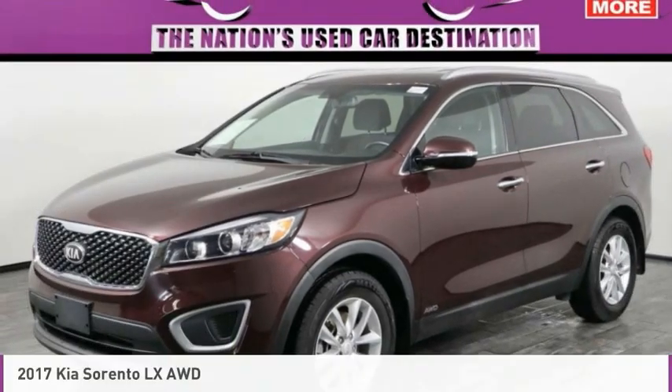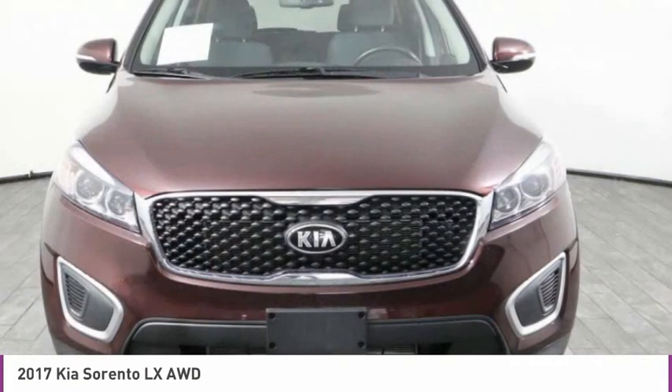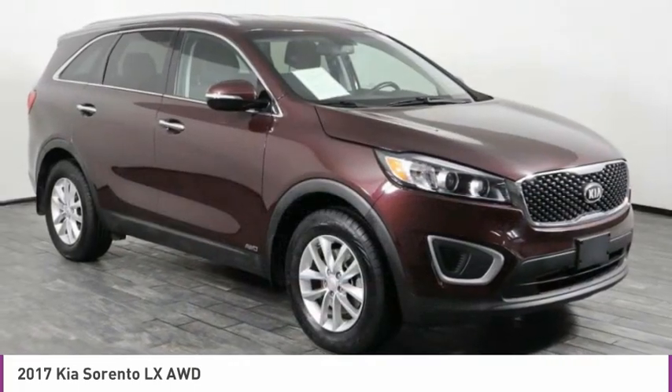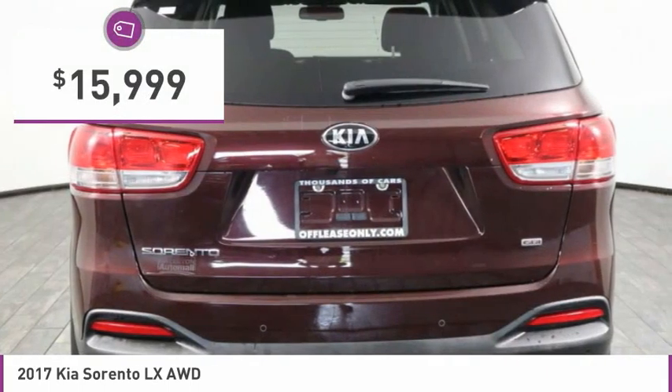Check out the 2017 Sorento. The Kia Sorento is a comfortable riding, powerful, compact SUV loaded with impressive standard features. Take one look at its stylish, sleek design and you'll want to cross over to a Sorento, and is priced below $20,000.